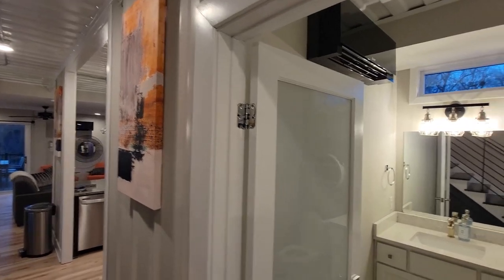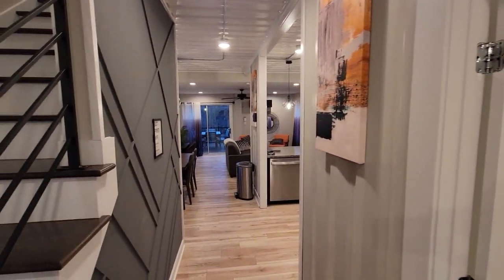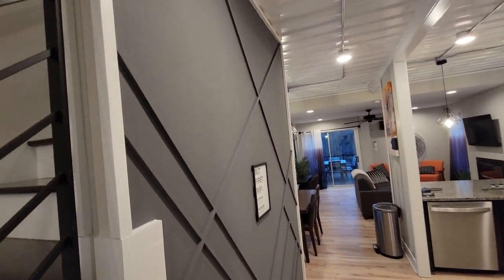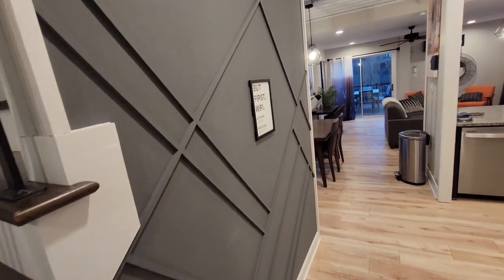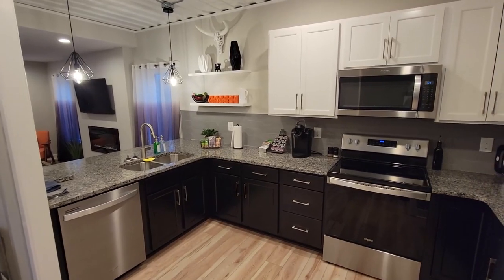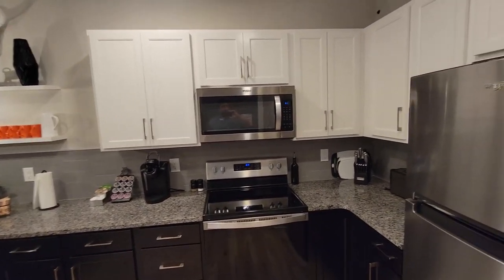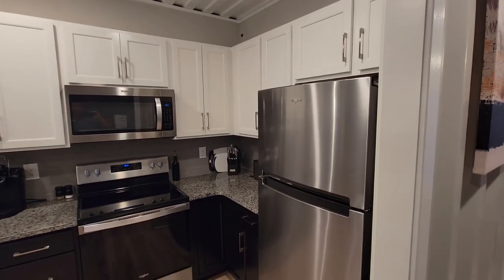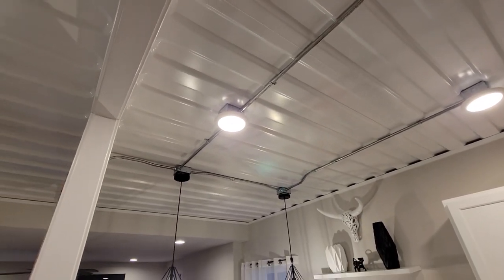You've got a half bath here. And coming down, I love this accent wall too. I like the grays and the dark colors, especially when you're mixing the oranges with it. Love this kitchen — the black cabinets, granite tops, full-size stove and microwave, full-size refrigerator. And again, you've got the exposed container up on the ceiling there.